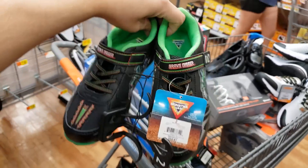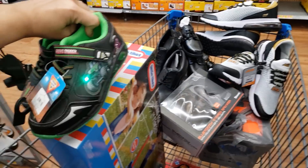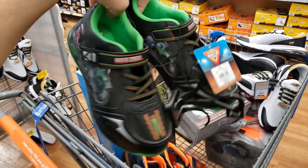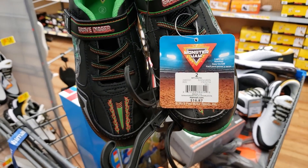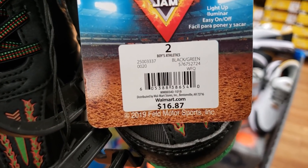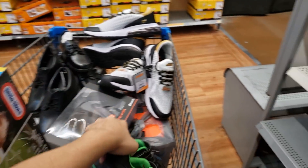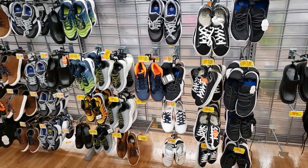I also found these Monster Jam shoes — they actually light up! There was only one left and they're unmarked too. These were $16.87, but when you scan them they come up four dollars. Always scan with the Walmart app because a lot of these they're trying to get rid of — probably new items like boots are coming in.